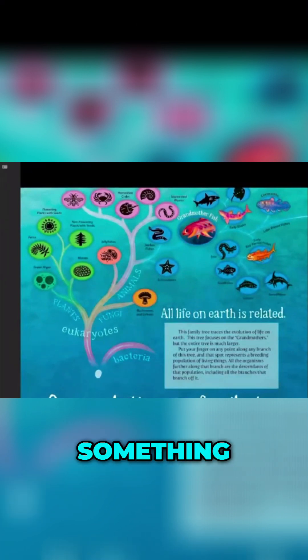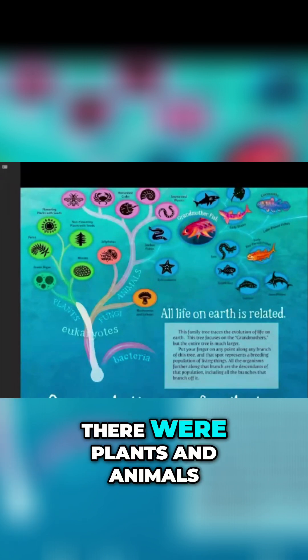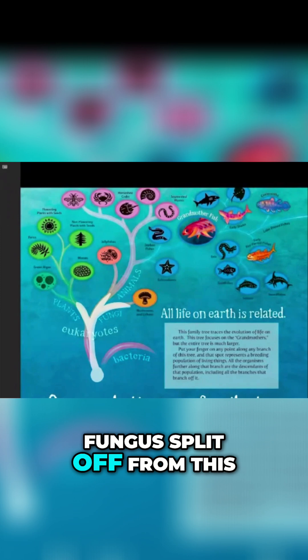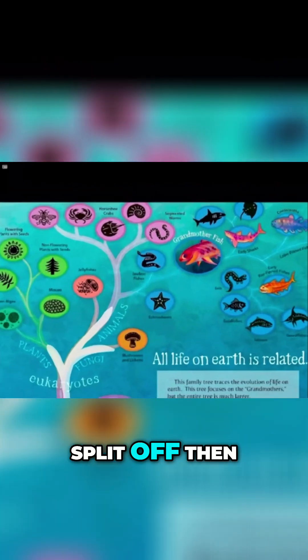First, there was something kind of like bacteria — single cell. And then there were plants and animals. Fungus split off first, and then animals split off.